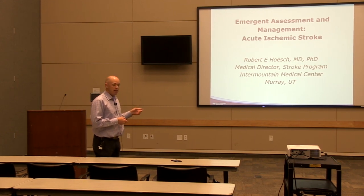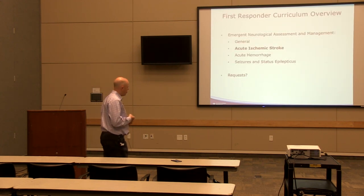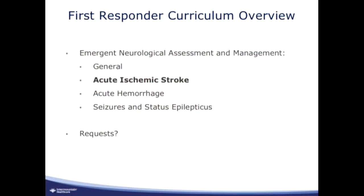Today I'm going to be talking about emergent assessment and management in acute ischemic stroke. We've put together, from a neuro standpoint, a curriculum for the first responders lecture series. This one is obviously acute ischemic stroke. In the future, we'll have a presentation on hemorrhage and on seizures and status epilepticus, and we'd like to open up to the group requests from a neurological standpoint on what would be good lectures for your services to hear.